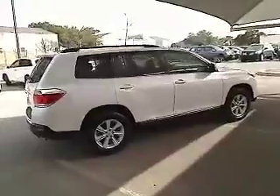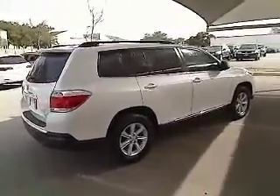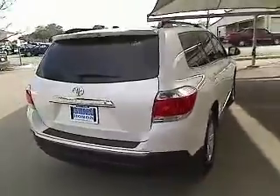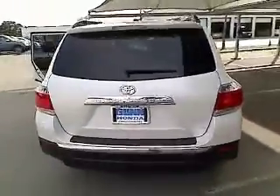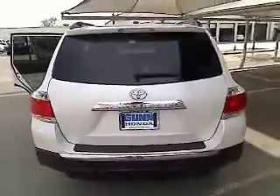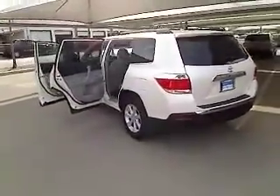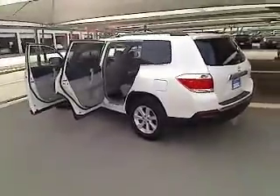This vehicle has less than 15,000 miles. Here are some of this vehicle's great options: stability control, traction control, automatic transmission, driver airbag, air conditioning front, cruise control, FWD, passenger airbag, power windows, remote power door locks.